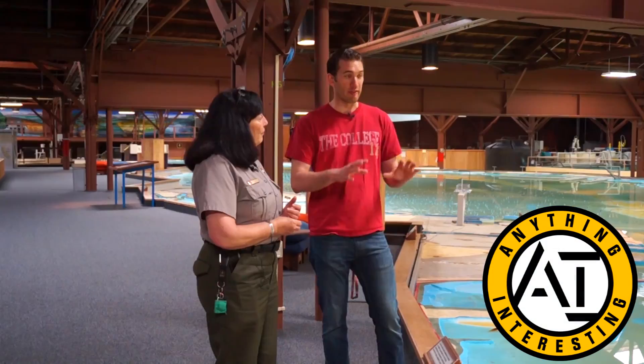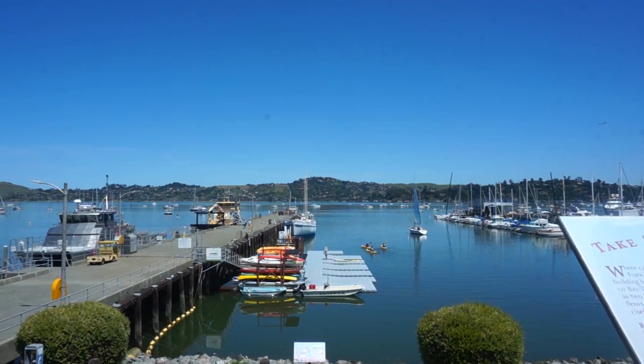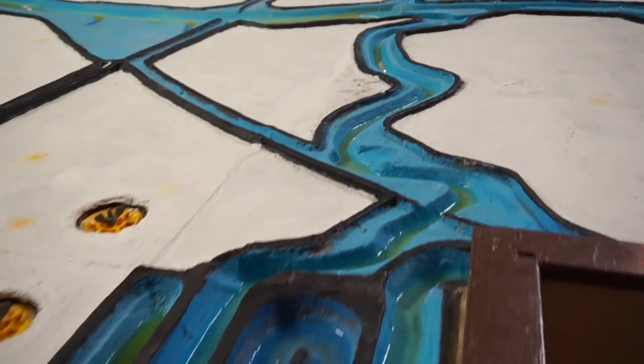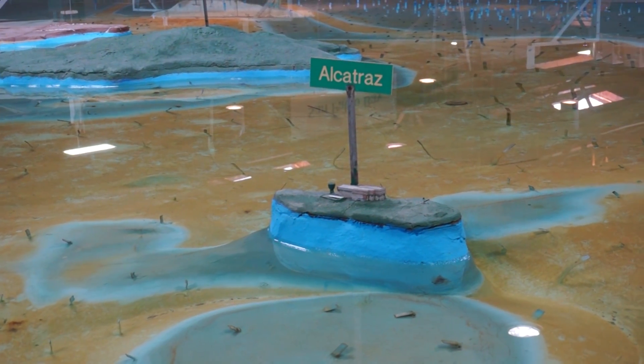Today on Anything Interesting — they had built this model and he did not know it was going to work. We're in Sausalito, California to visit the Army Corps of Engineers Bay Model. Now even though he was not an engineer, everybody's looking at this thing and, you know, this guy's a genius. Next time I swim away from Alcatraz, I promise to think of slack ties.